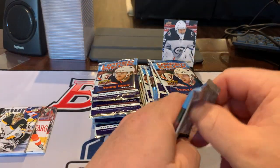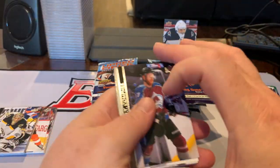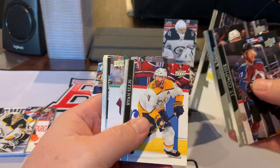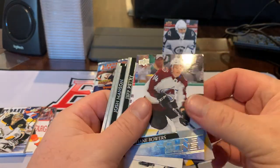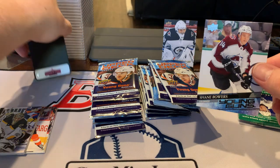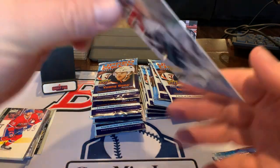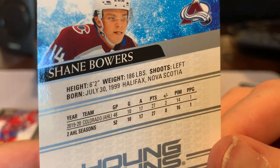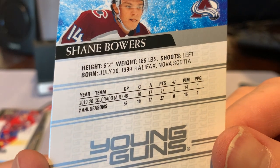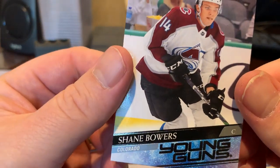No big names. I tend to spend more time on the base cards when I really like the product, but when I don't love them I flip through a little faster. There we have a regular Young Gun — Shane Bowers. Those are the cards we're looking for. He's out of Halifax, Nova Scotia. Lefty. He played in the AHL last year — 27 points in 48 games. 6'2". Good size. Center.